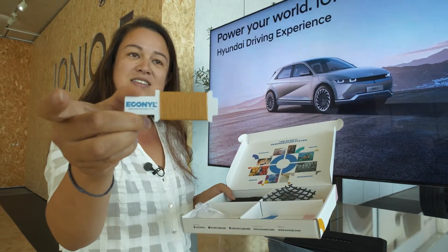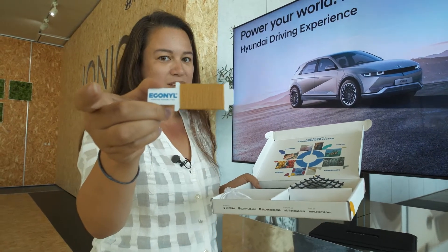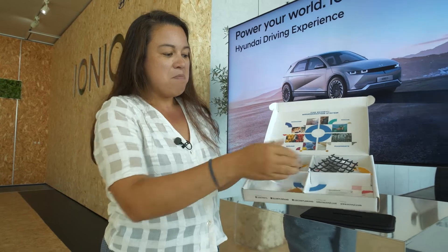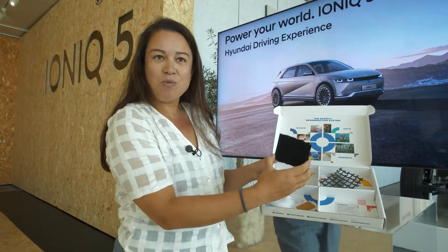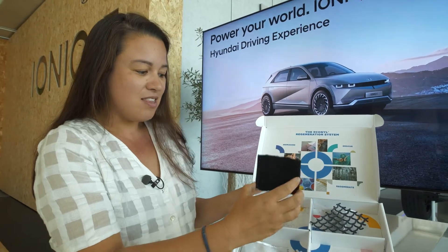So you can see here that it's made into this nice nylon 6 fiber that hasn't been made from oil and gas. And then as a brand, whoever they're working with, they can put their final product in here. In the case of Hyundai, it is the floor mat.